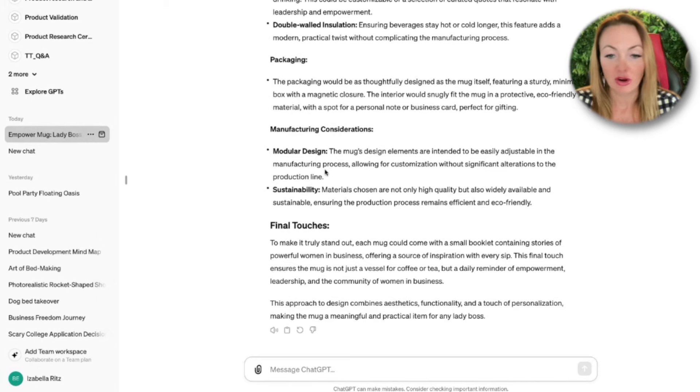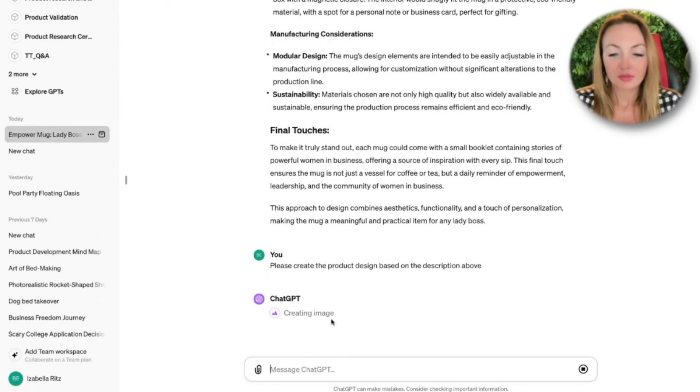The model design also emphasizes sustainability — awesome. So now we have the prompt and I'm asking ChatGPT to generate the design. Now we are waiting for the design.